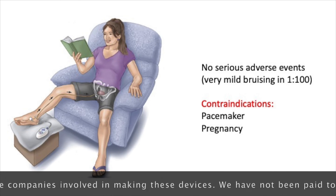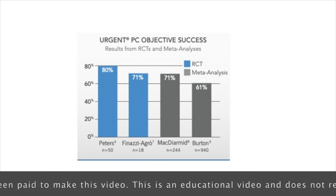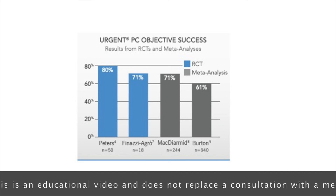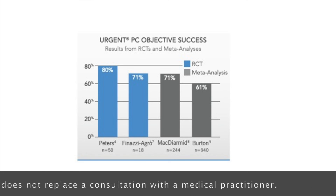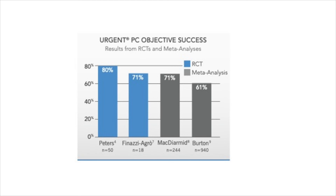The treatment is not suitable for patients with a pacemaker or those who are pregnant. In terms of treatment effectiveness and success, large studies report favourable findings: between 61 and 80% of patients report more than a 50% improvement in their overactive bladder symptoms of urgency, frequency, and urgency incontinence.